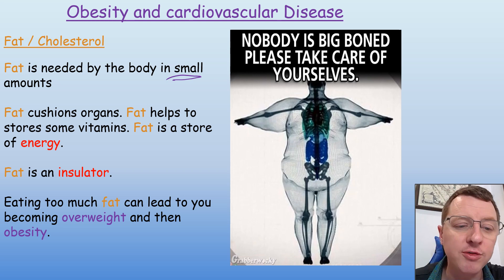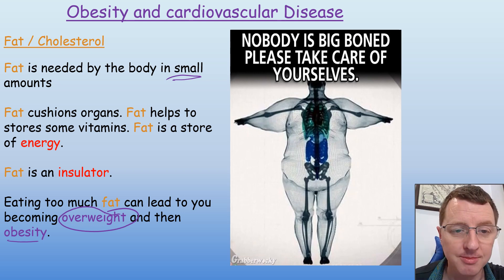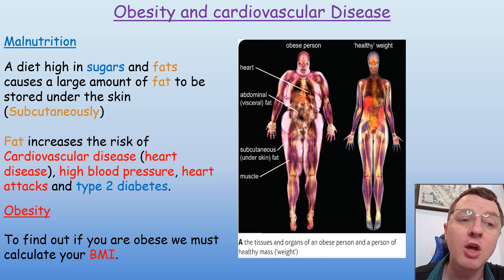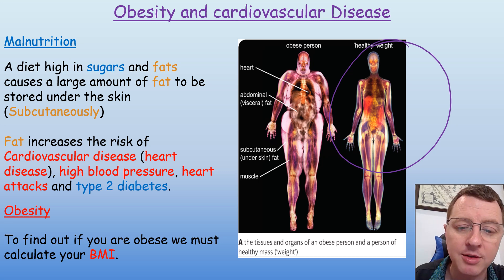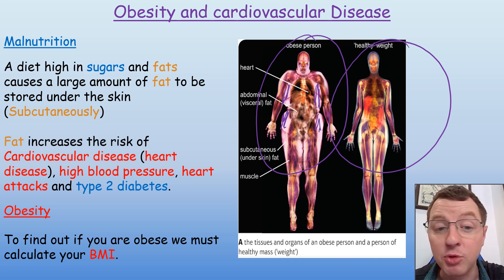However, eating too much fat can lead you to becoming overweight and obese. Malnutrition — many people think — is not eating enough of a particular nutrient. However, malnutrition can also be defined as eating too much of a particular nutrient. So a diet high in sugars and fats will cause a large amount of fat to be stored underneath the skin subcutaneously, and you can see that by comparing this person here who has a healthy weight to this person here who is obese, and you can see the amount of fat they're storing around their hips and upper body, around the abdomen and organs.